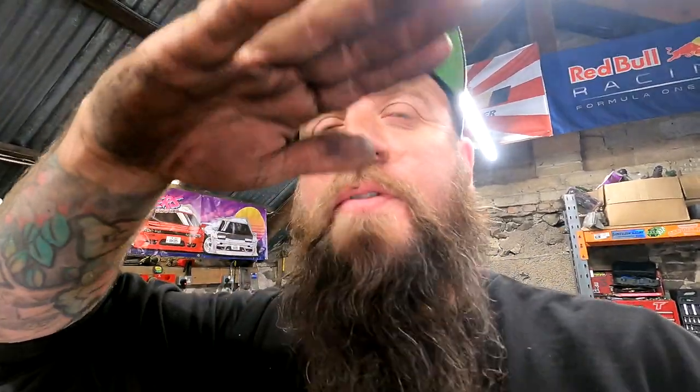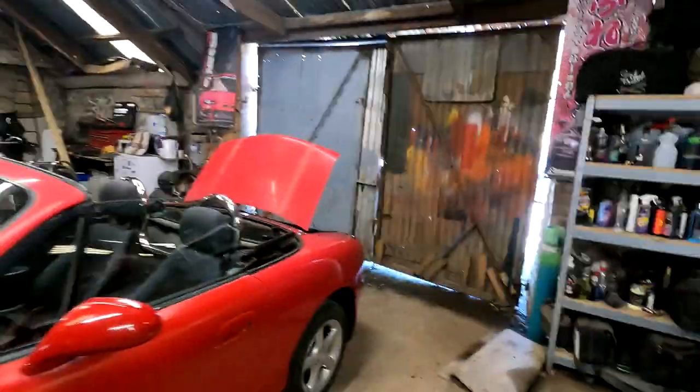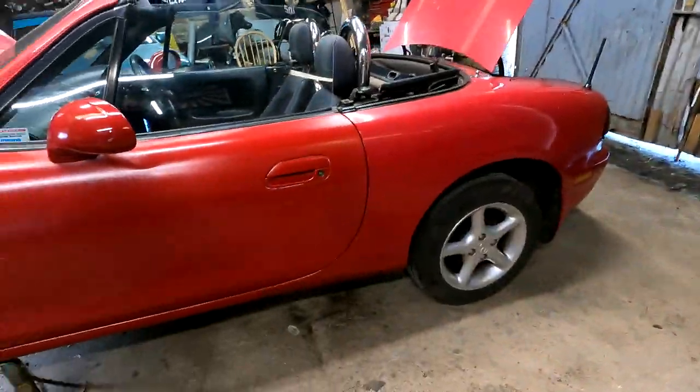Alright the rears are done - that was an absolute asshole! Had to take it back off again didn't we Chrissy? The rubber on the top of the spring had slightly come out so we had to take it off and put it back on again, but they're on anyway. So let's get it outside - now the front!